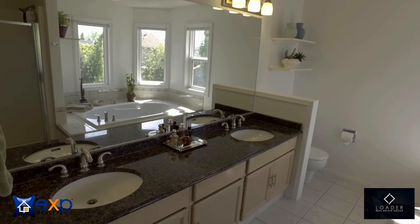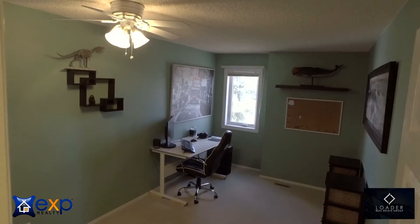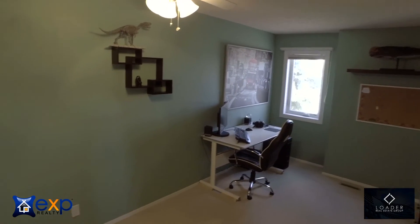In addition to the master bedroom, we have two more generous-sized bedrooms. These are not your typical kids-sized rooms. And we complete the upper level with a four-piece bath.